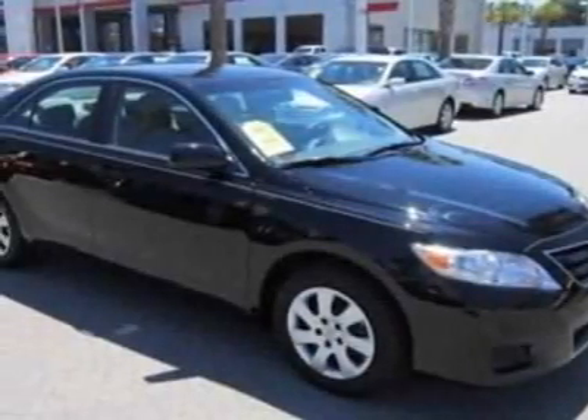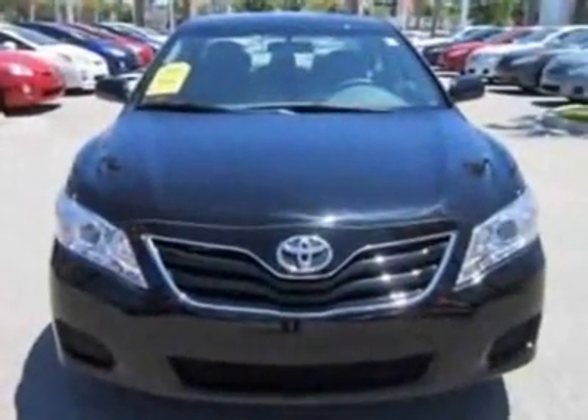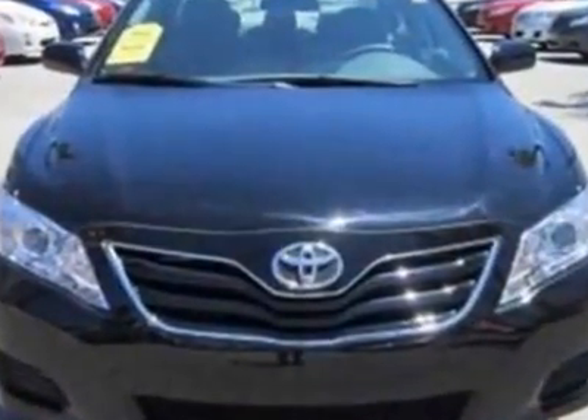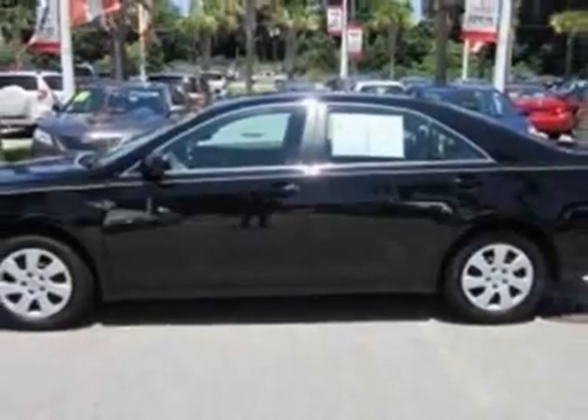Take a look at the certified pre-owned 2011 Toyota Camry. Carfax has certified this Camry as having one owner. This Camry has just under 16,000 miles. For your protection, this vehicle has a factory warranty.